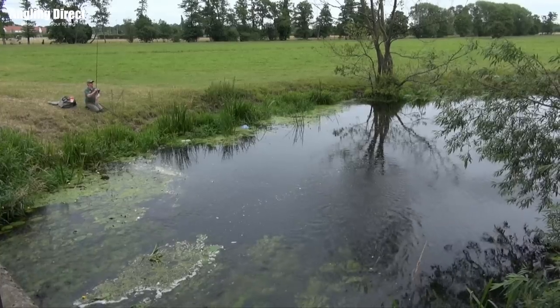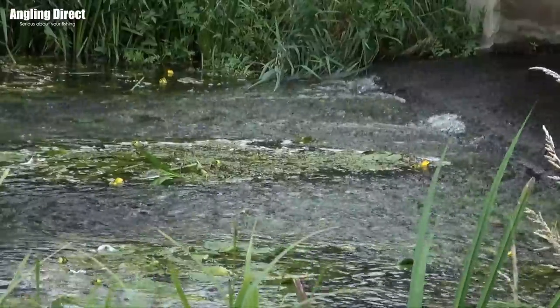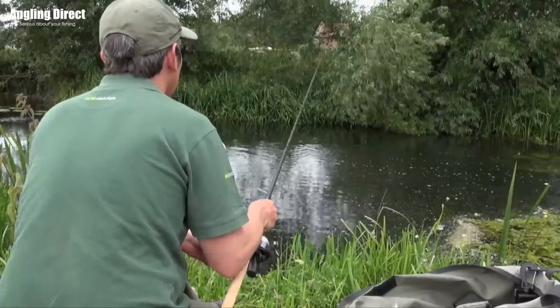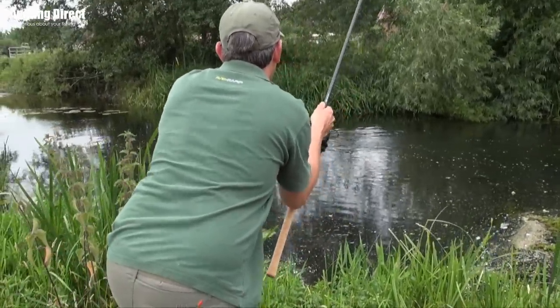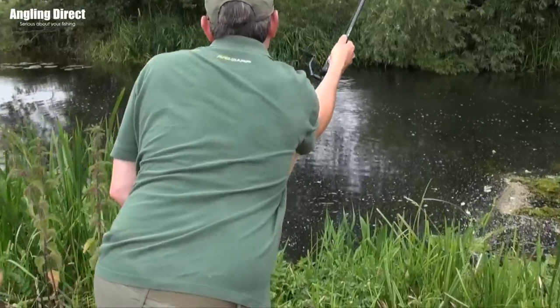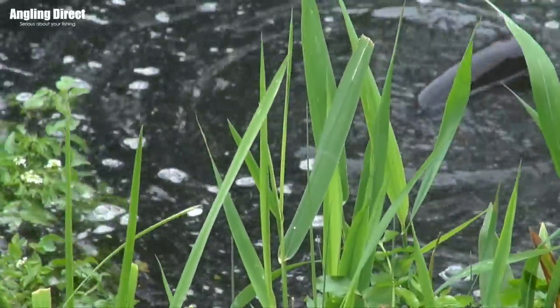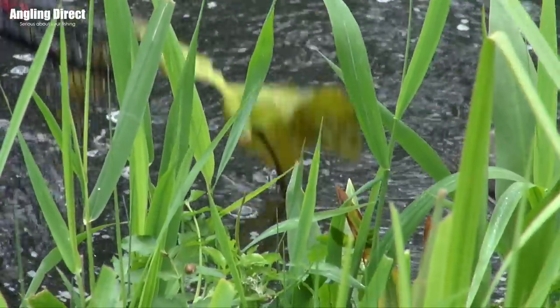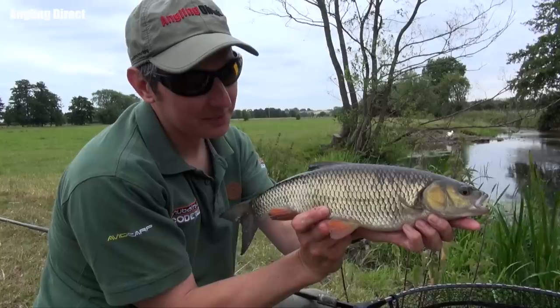One big thing we've found today - we've covered quite a bit of river - is that if we've found any sort of little weir pools or anything where there's a bit of oxygenated water, because the river's so low at the minute, they seem as if they're cramming into these little sluices and weirs. At this time of year especially, when it's been warm and almost quite stagnant in places, anywhere where there's that bit of oxygen and moving water, that's where they're holding up.